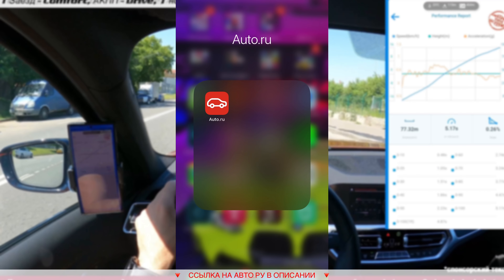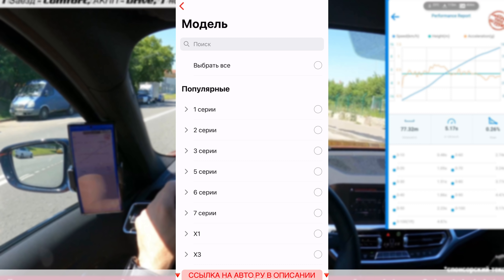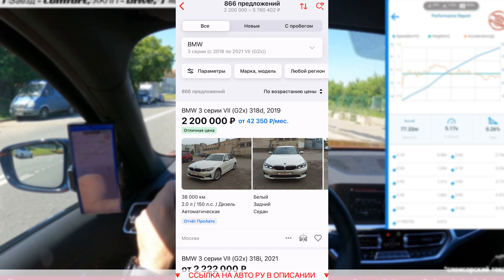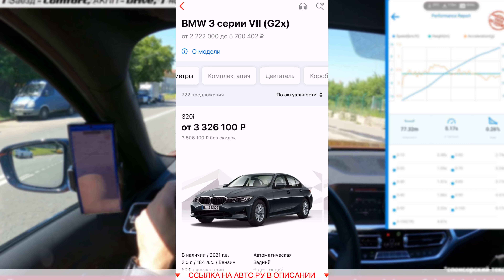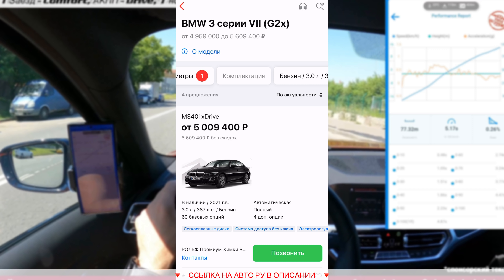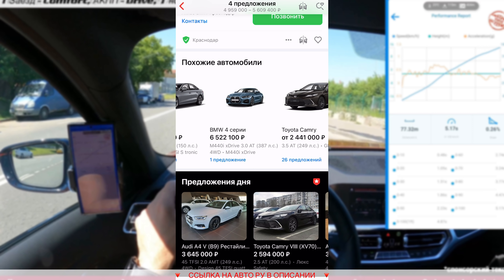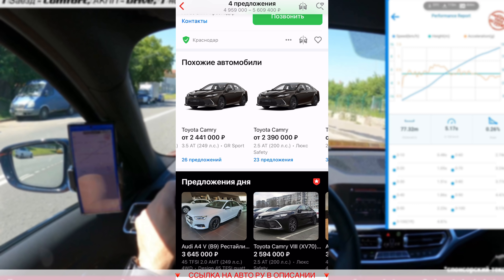Пробуем ещё. Я искренне считаю, что М340-я — одно из лучших предложений в своём классе, в том числе и по цене. Давайте проверим, сколько стоит сейчас такой автомобиль. В приложении А2 находим марку BMW, указываем третья серия, поколение G20. Если интересуют только новые предложения — ставим вкладку «новые». Выбираем двигатель: 3 литра бензин, 387 лошадиных сил. Нажимаем «показать 4 предложения». Разброс цены довольно небольшой — от 5 миллионов до 5 600 000. Здесь же можно увидеть альтернативы, которые предлагает автору взамен нашей модели М340 — ну, конечно, куда без Камри 3.5. Ссылку на раздел с М340 оставлю в описании к этому видео.